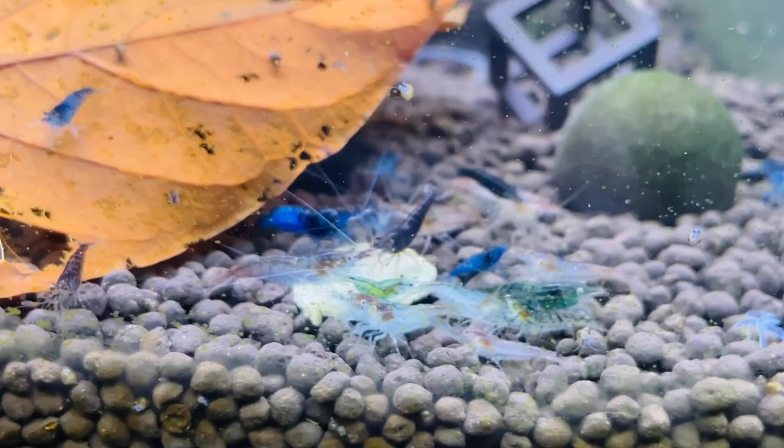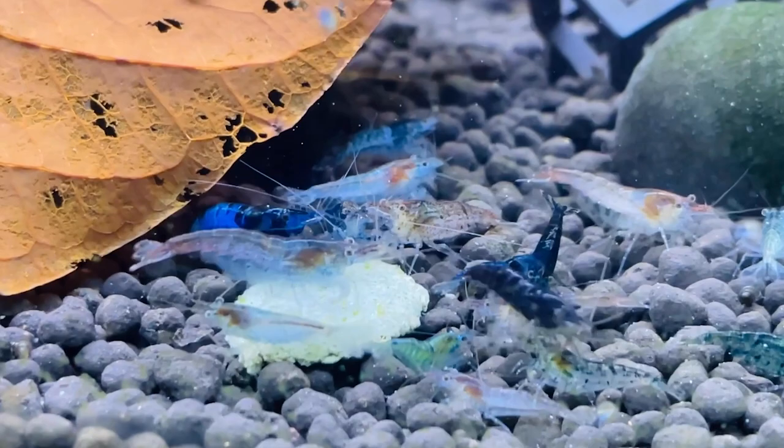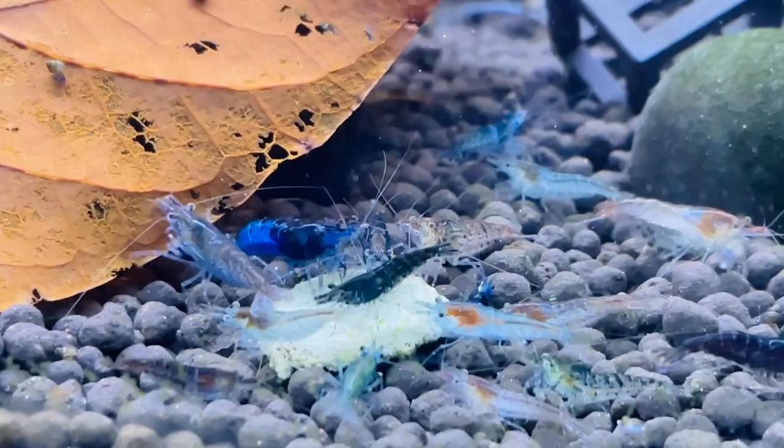There is a huge variety of blue neocaridina — pale blues, dark blues, every type of blue imaginable. They are the best to line breed because you can pick and choose the color you want and keep breeding down that line. There are lots of darker ones in the tank too, but these ones just came out to be fed. Awesome shrimp — I still need to take some of these home.